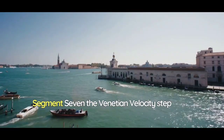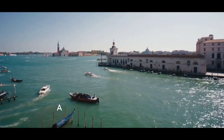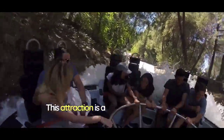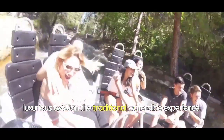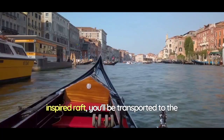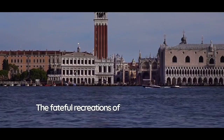Step into a realm of romance and beauty with the Venetian Velocity Slide, a captivating journey through the iconic canals of Venice. This attraction is a tribute to the timeless allure of the City of Love, offering a luxurious twist on the traditional water slide experience. As you glide along in a gondola-inspired raft, you'll be transported to the heart of Venice's enchanting waterways. The faithful recreations of Venetian landmarks, from the Rialto Bridge to St. Mark's Square, surround you.